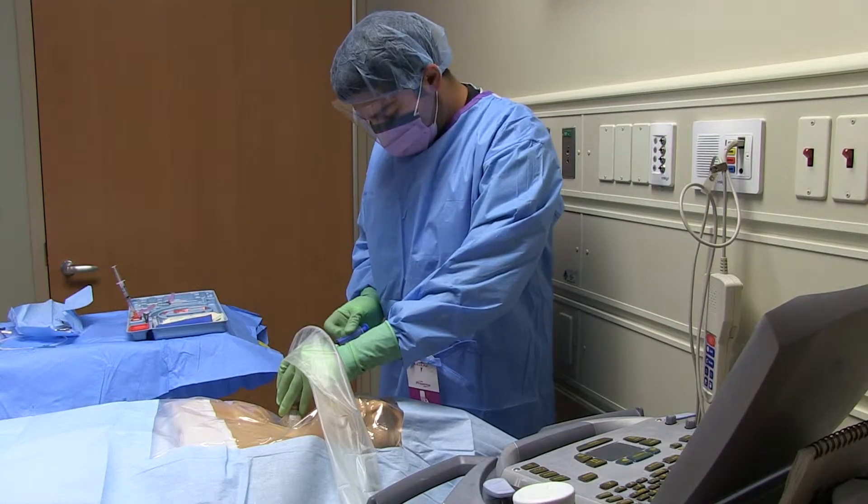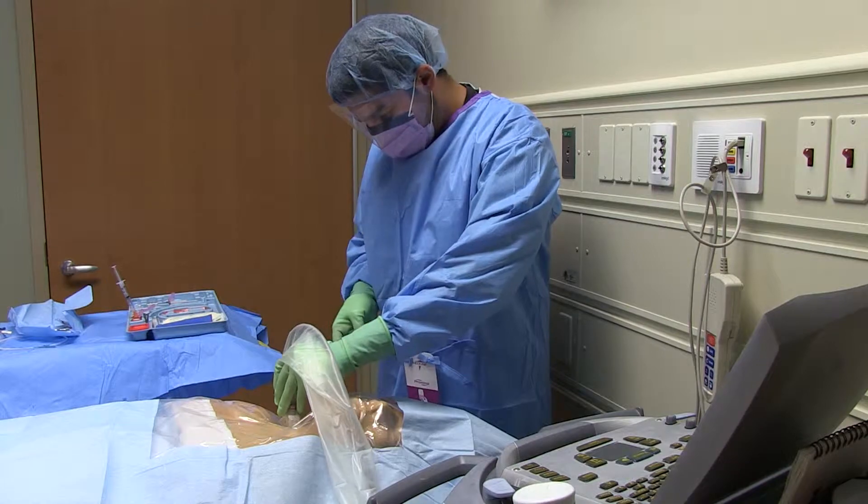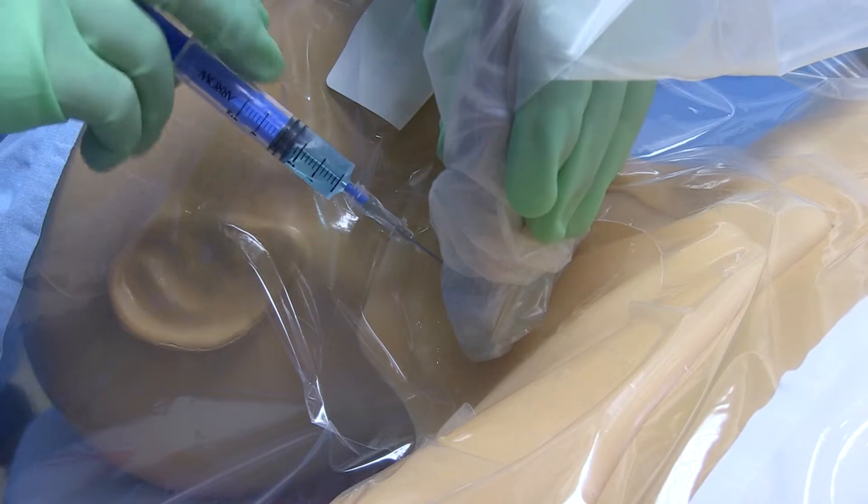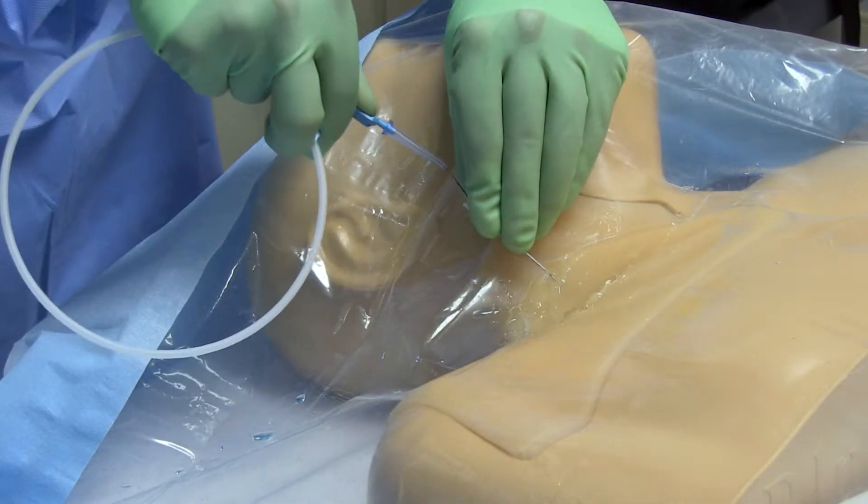Central line insertion is a very critical component to taking care of sick patients. Putting in a central line allows us to give patients medications that we otherwise couldn't infuse through a peripheral line. It's an imperative procedure for residents to learn so that when they're attendings and they're faced with cases of people who need central lines, they're competent to be able to place those things.